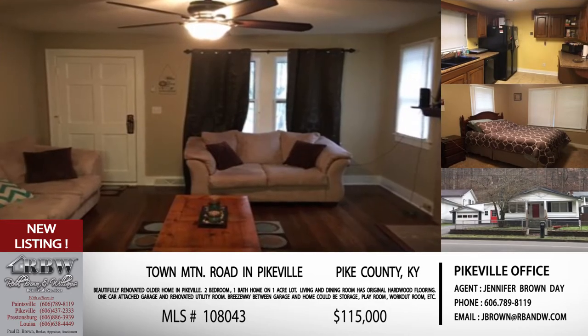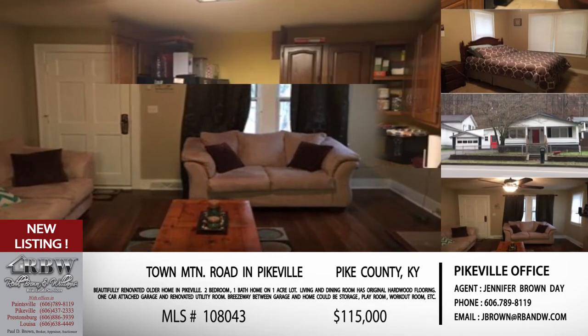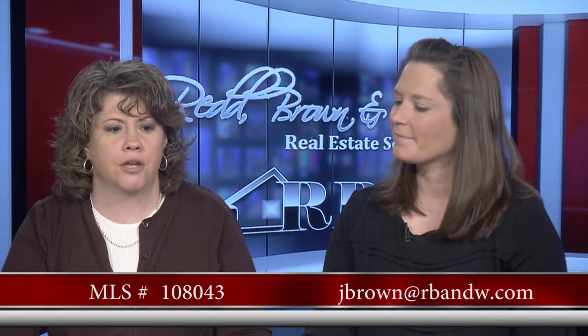It sounds like it's been very well taken care of and preserved for its history. This one is $115,000, MLS number 108043, on Town Mountain Road not far from Bypass Road. For email you can reach Jennifer at jbrown@rbnw.com. That one is out of the Pikeville office.